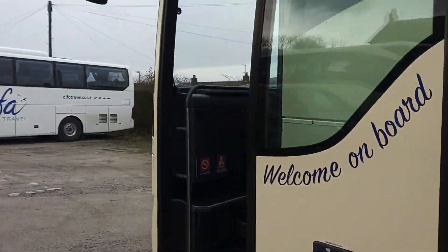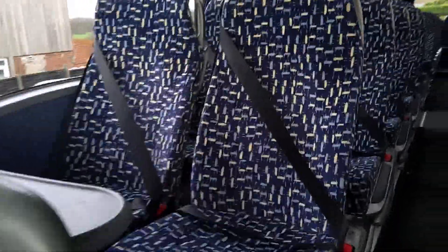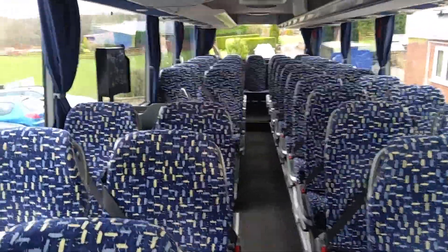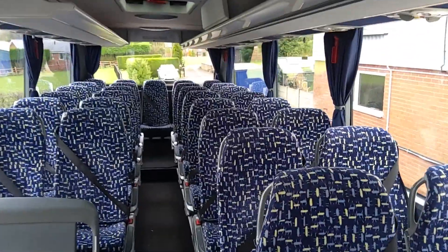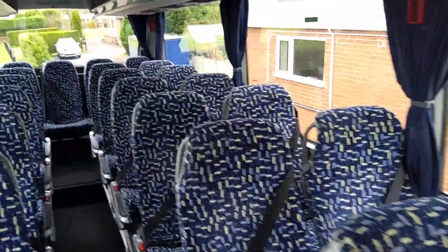As we jump on board, 49 reclining seats fitted with three-point seat belts. Vehicles also have seat back tables, and you'll find very little wear and tear on these vehicles.